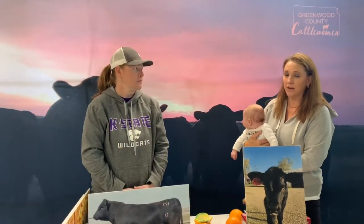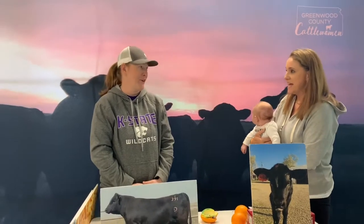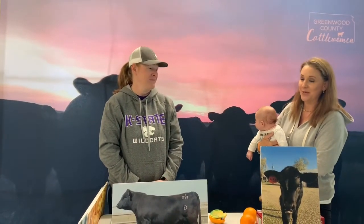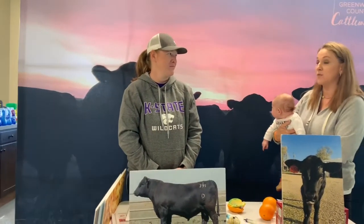We also brand our cattle. Obviously we don't brand our children — our children we can identify because they look like us. Cattle for the most part look a lot alike. Moms know which ones are theirs, but for the most part branding is for us to know who belongs to who.